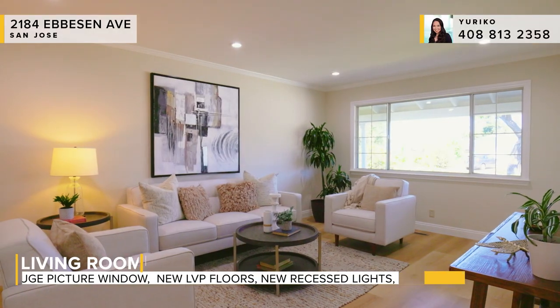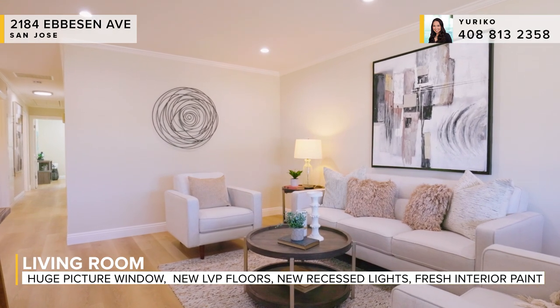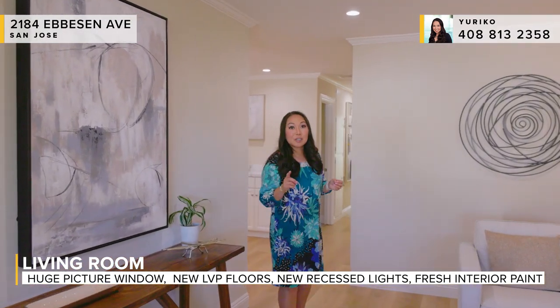I promise you the home is gorgeous inside. I love it when you walk into a nice open living room. This one has a huge picture window which just floods this room in natural light. We've got all of the recessed lights and we just changed out all of the flooring to really nice luxury vinyl plank. The home has also been freshly painted throughout the interior.